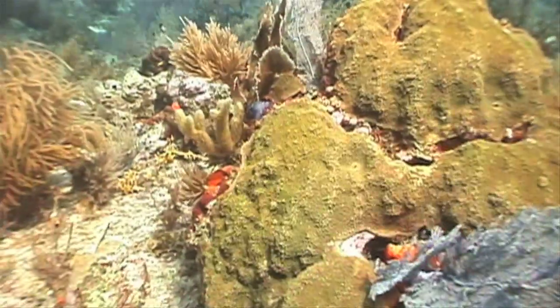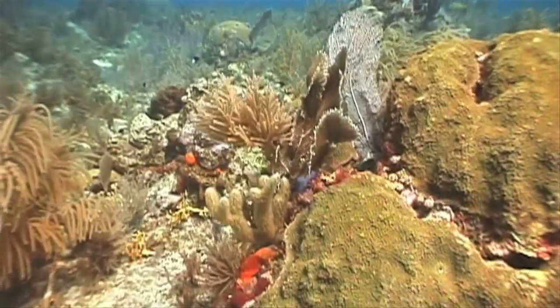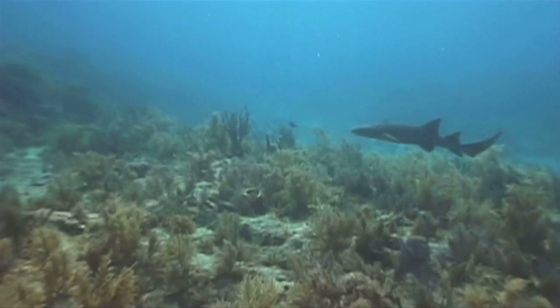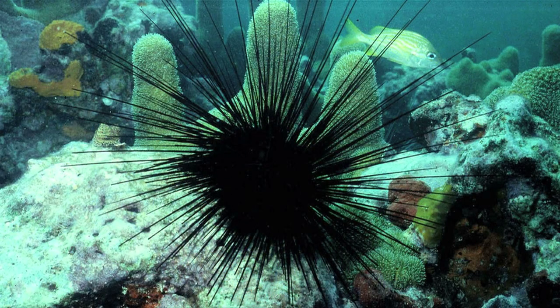It may not look like it, but there's something missing from these beautiful reefs off the Florida coast, and most of the reefs like them along the Atlantic coast, from Bermuda all the way south to the Panama Canal. It's this — the long-spined, or diadema, sea urchin.